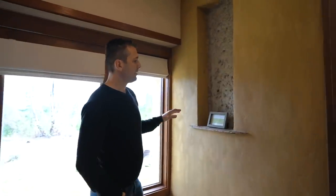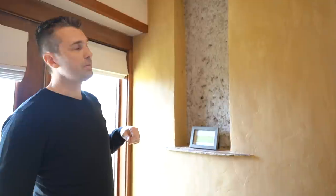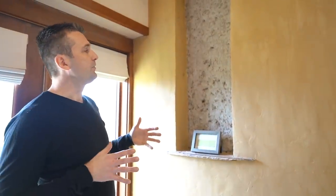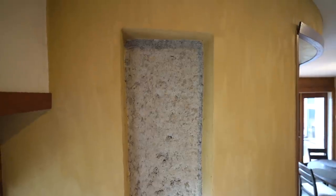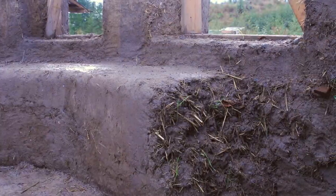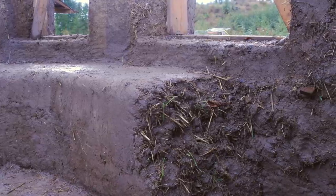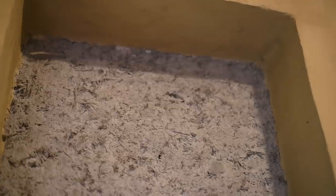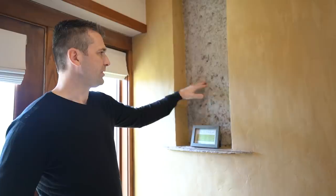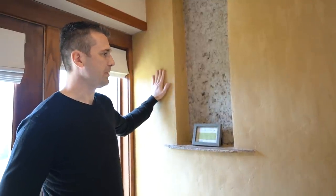Here we have the truth window. This is a structural cob house and the walls are two feet thick — this is what's behind the nice finished plaster of the walls. It's just a mixture of sand, clay, straw, and water at a certain ratio, and it gives you this sort of concrete-like wall once it's totally dried. You need to cover it in some kind of plaster, which is what we did here — a clay-based plaster.